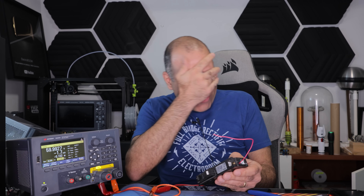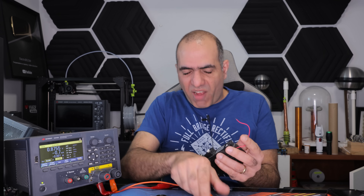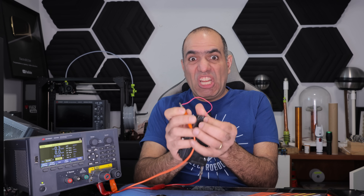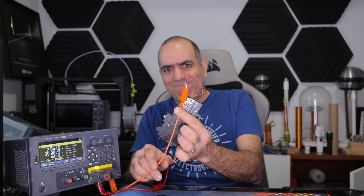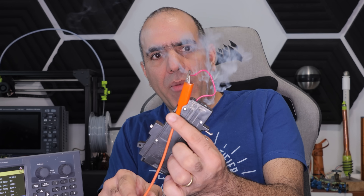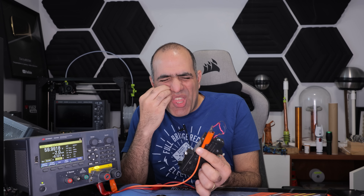Ow! To avoid blinding lights, we turn the power off first, connect the output, then turn the power on. The wire keeps popping! I need a thicker wire.